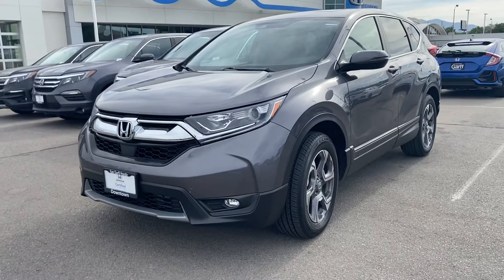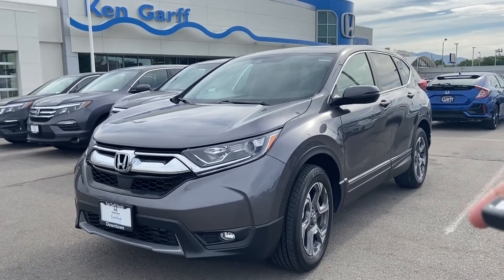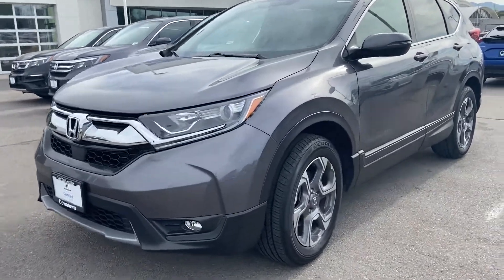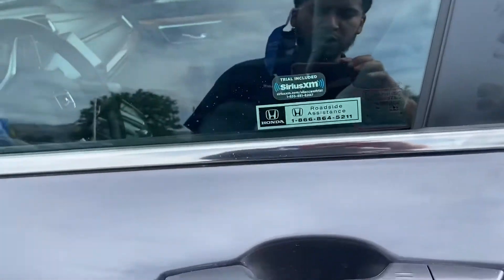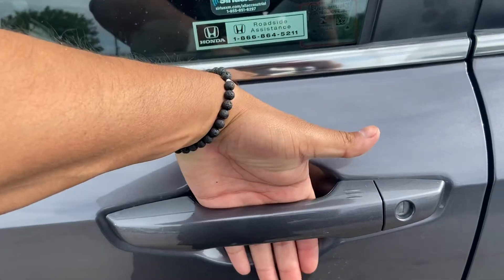Now let's turn on the car and check out what it's got to offer. The car is on. Another cool feature is — doors are locked, but as long as I've got the keys in my pocket, if I put my hand right here, the door will unlock.